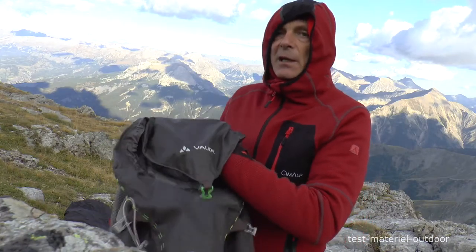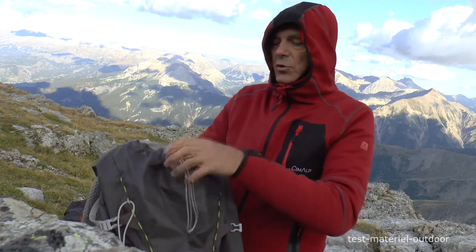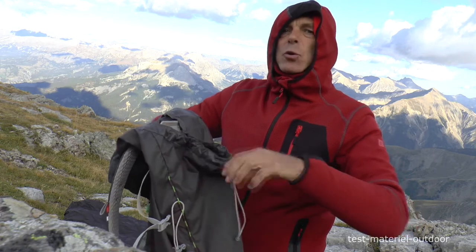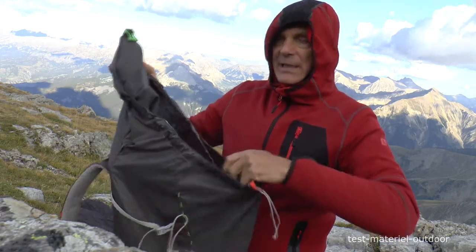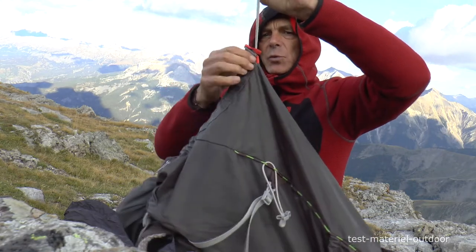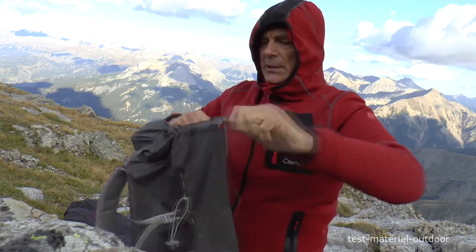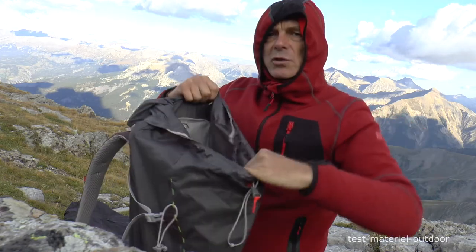J'ai remarqué que l'ouverture du sac, étant donné que la poche le tire un peu en arrière, je la trouve un peu étroite. Même si ça paraît un peu grand, étant donné que la poche part en arrière. Ce système de fermeture est très bien en pratique. Maintenant, un peu plus d'ouverture pour y mettre des grosses choses, ça aurait été bien.